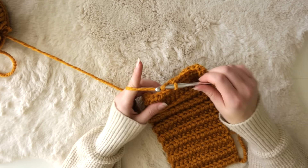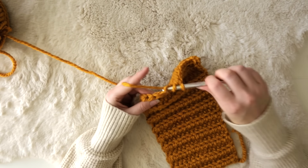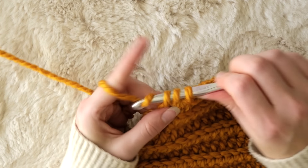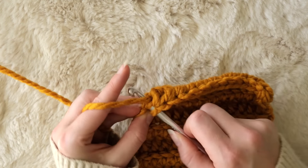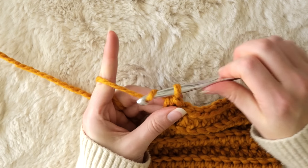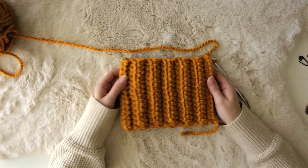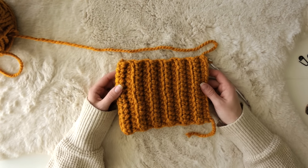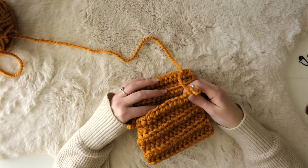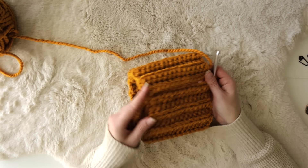To finish making the body of your pumpkin, just keep half double crocheting through the back loops of each new row for 24 rows if you're making the small size. These pumpkins are super customizable though, so half double crochet in the back loop only for as many rows as you'd like. It's good to aim for making it about twice or maybe even three times as long as the width — I just crochet until it's looking more like a rectangle than a square. Aim for an even number of rows, then fold the two sides together so your first and last row are touching.